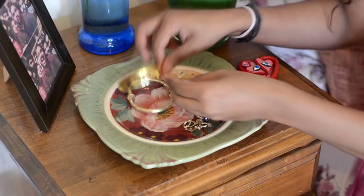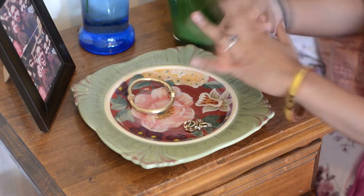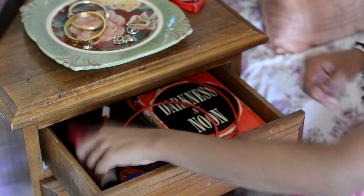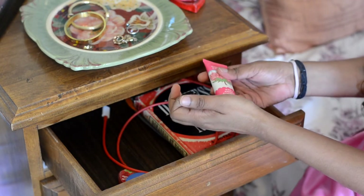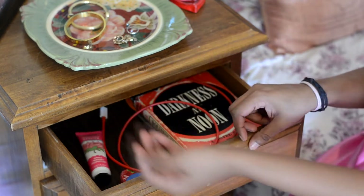I have this beautiful hand-painted plate that I thrifted from Goodwill, which is like a catch-all for my earrings, hair bands, and anything I want next to my bed. In the first drawer of my bedside table I keep essential things like hand cream, Vaseline lip balm, my charger, and the book I'm currently reading.